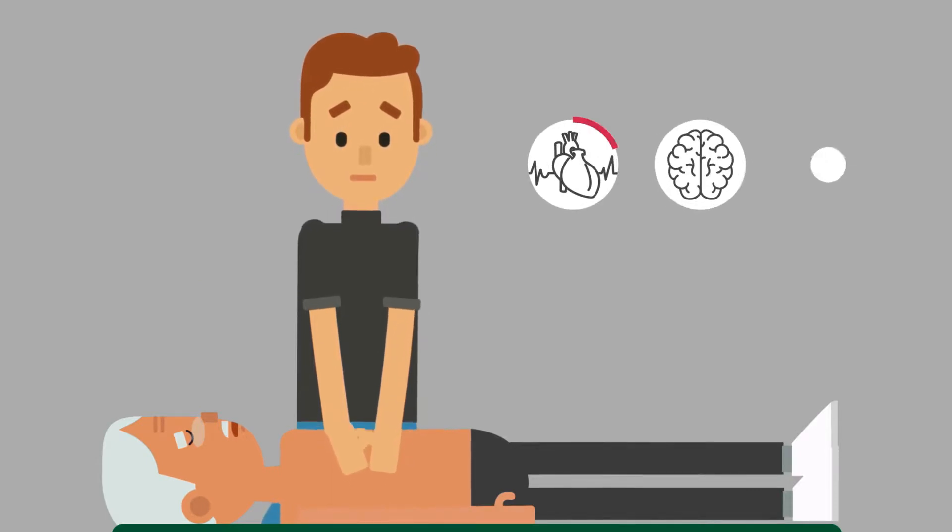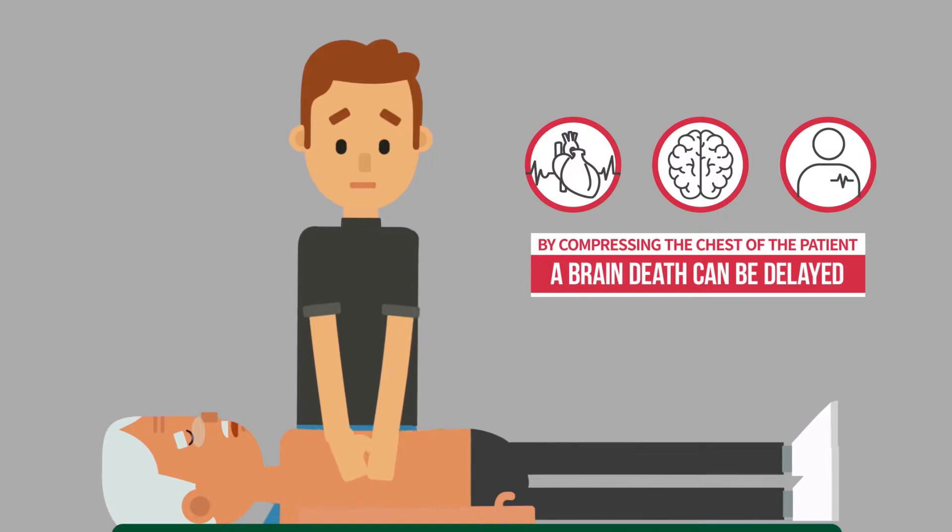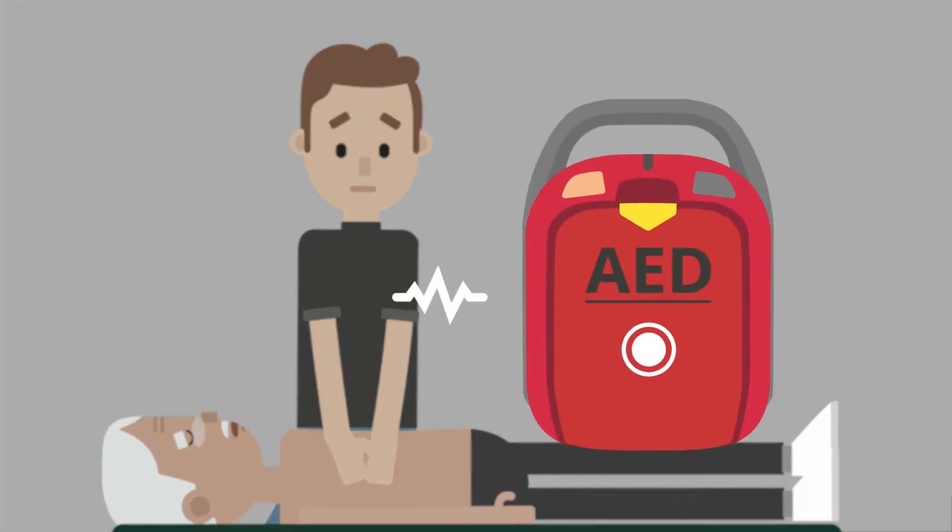By compressing the chest of the patient, blood will circulate through the heart, brain, and all over the body, and the progress to brain death can be delayed. Using an AED is very important to recover the normal heart rhythm of the patient, because a cardiac arrest cannot be treated by CPR only.